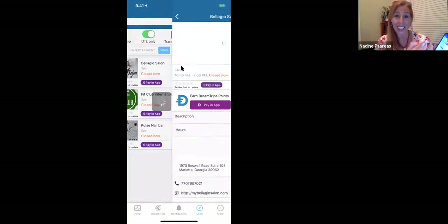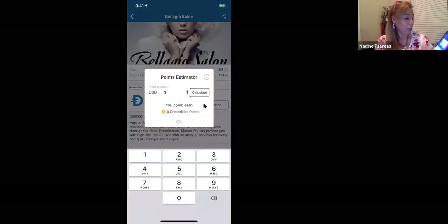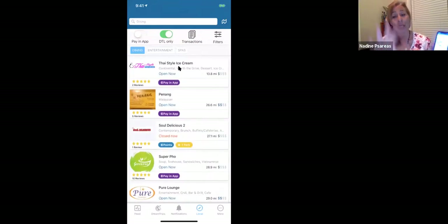Let's say I'm at Bellagio Salon and I want to see how many points I'll get. Maybe I'm going to spend $100 getting my hair done. Let's calculate — I get 30 points back. If I go get my hair colored at Bellagio Salon and spend $100, I instantly get 30 points back, equivalent to $30 back towards my next vacation. So we are saloning our way, eating our way, entertaining our way to vacation.